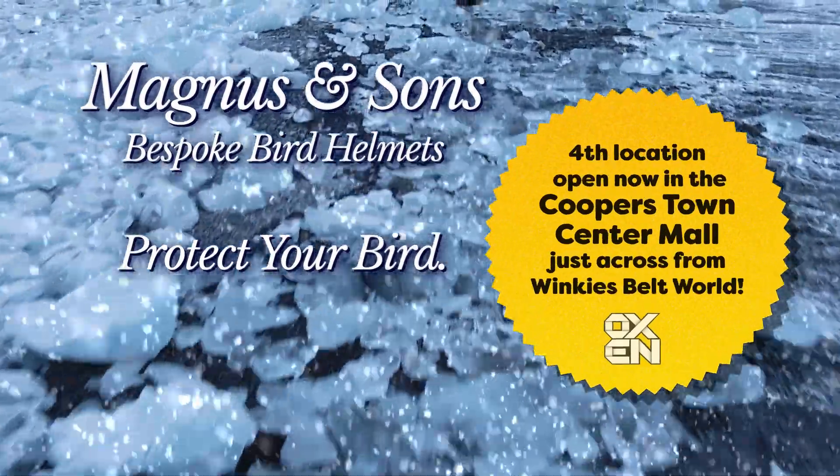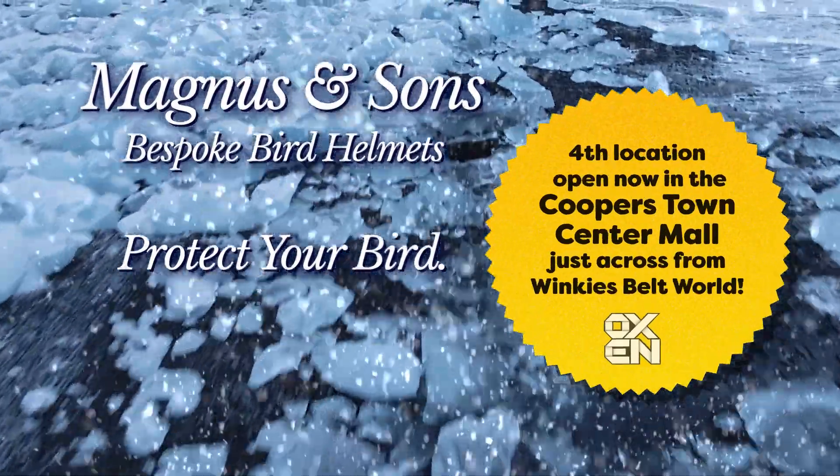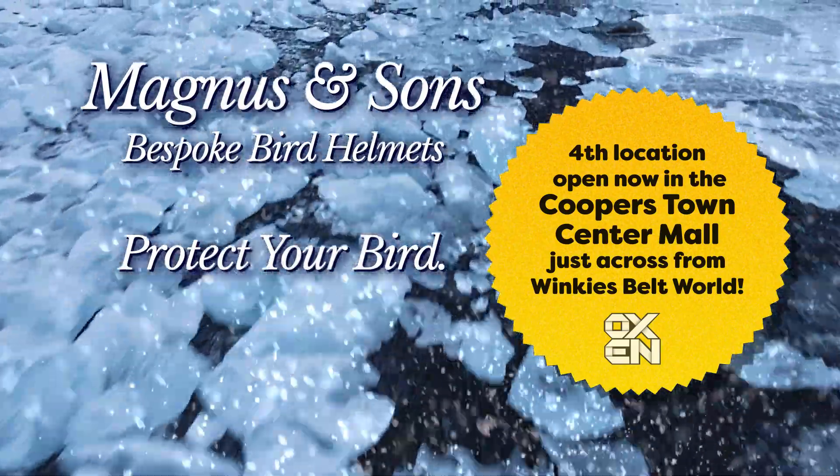Fourth location open now in the Cooperstown Center Mall, just across the hall from Winkies Belt World. Come visit us today for a custom fitting and free consultation.